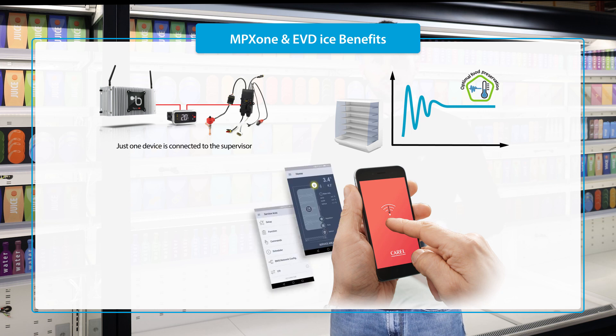Third, the controllers can be accessed directly from a mobile device using APPLICA for quick unit commissioning.